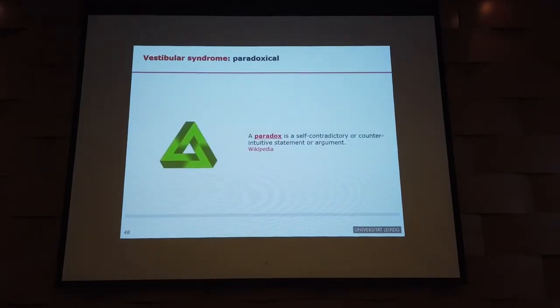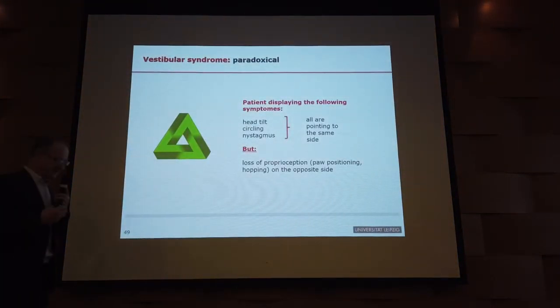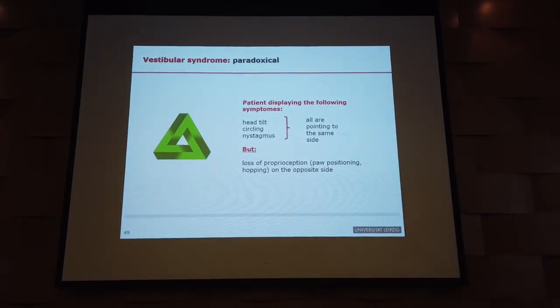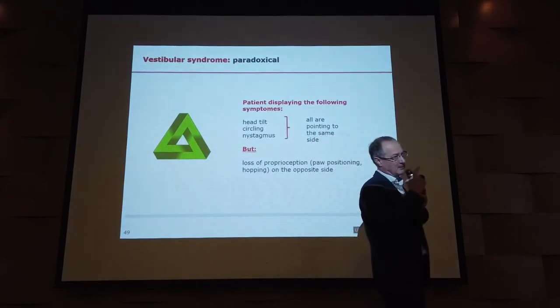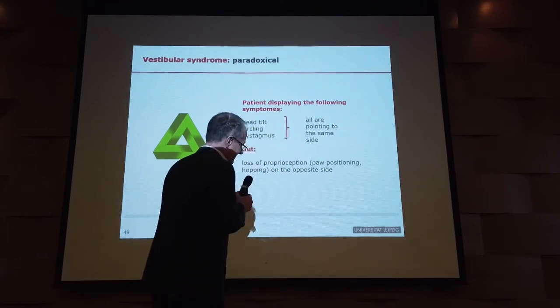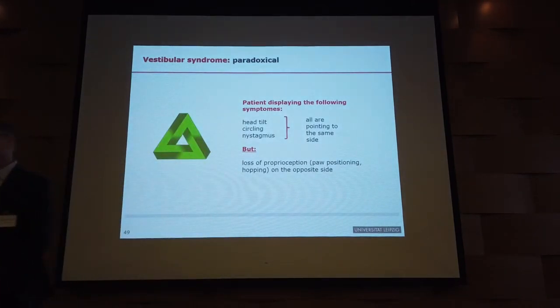A paradox is something that doesn't fit together, and that's the same with paradoxical vestibular disease. Normally, with typical vestibular disease all symptoms point to one side: head tilt to one side, circling to the same side, and nystagmus pointing to the other side because the fast phase goes away from the lesion. But if a patient has those vestibular symptoms yet shows reduced conscious proprioception on the opposite side — that's paradoxical, and indicates brain disease.